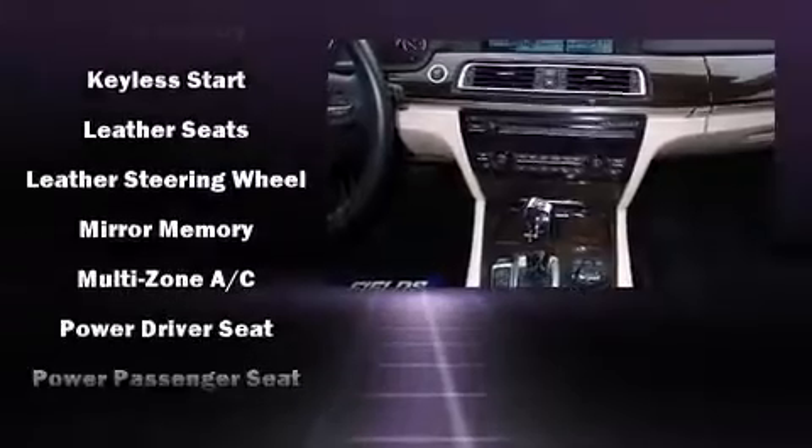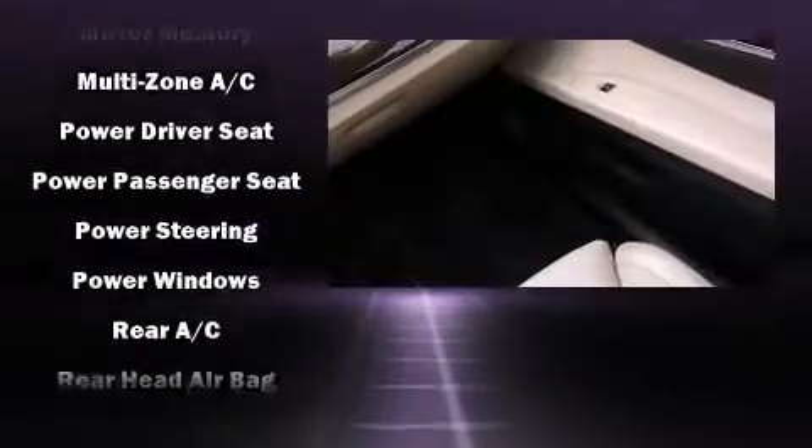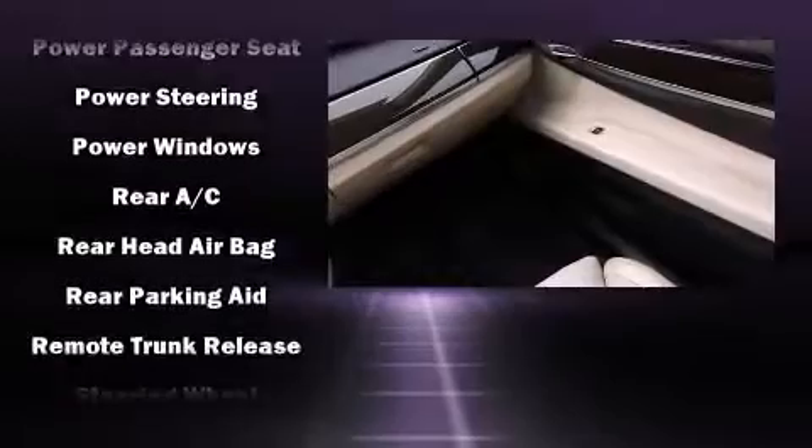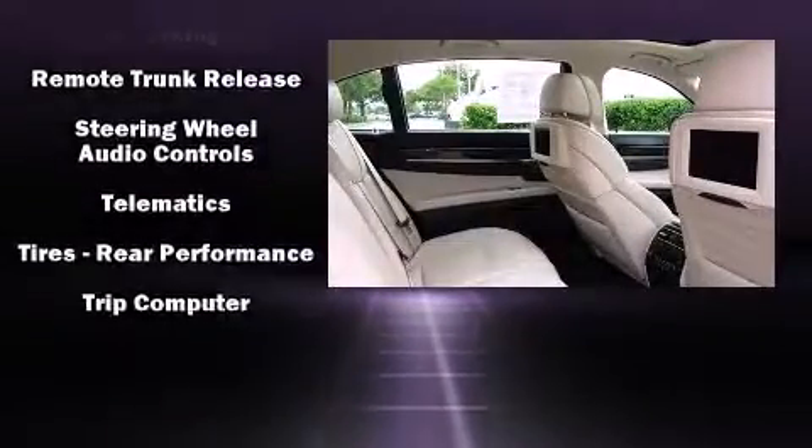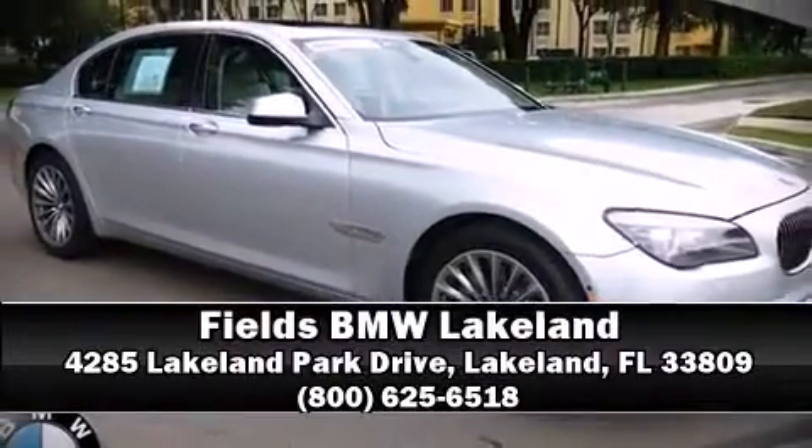Additional protection comes from four-wheel disc brakes with ABS. This vehicle has achieved certified pre-owned status by passing BMW's rigorous certification process. Stop by our dealership or give us a call for more information.